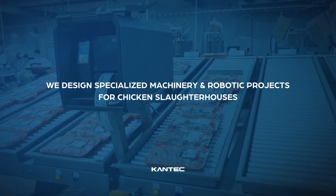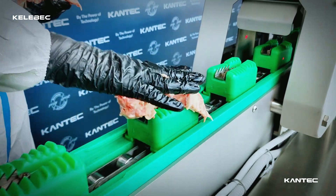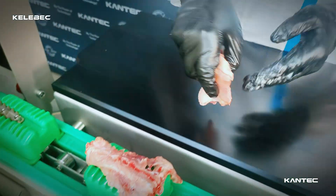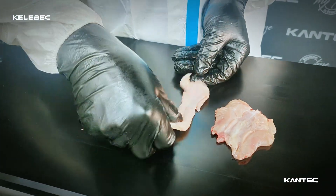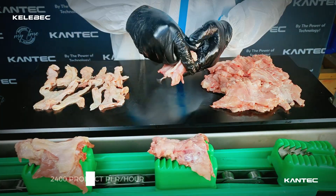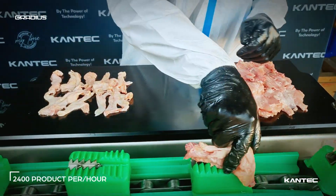We design specialized machinery and robotic projects for chicken slaughterhouses. The food processing machine Kellebec features a skin removal module that automatically adjusts to the weight of the product, efficiently separates the back meat from the carcass, producing up to 2,400 units per hour of skinned or skinless chicken back meat.